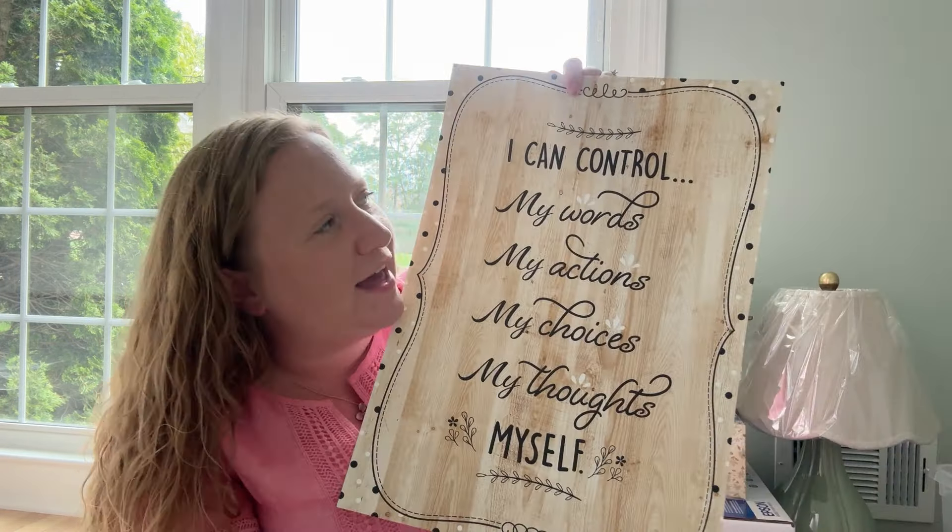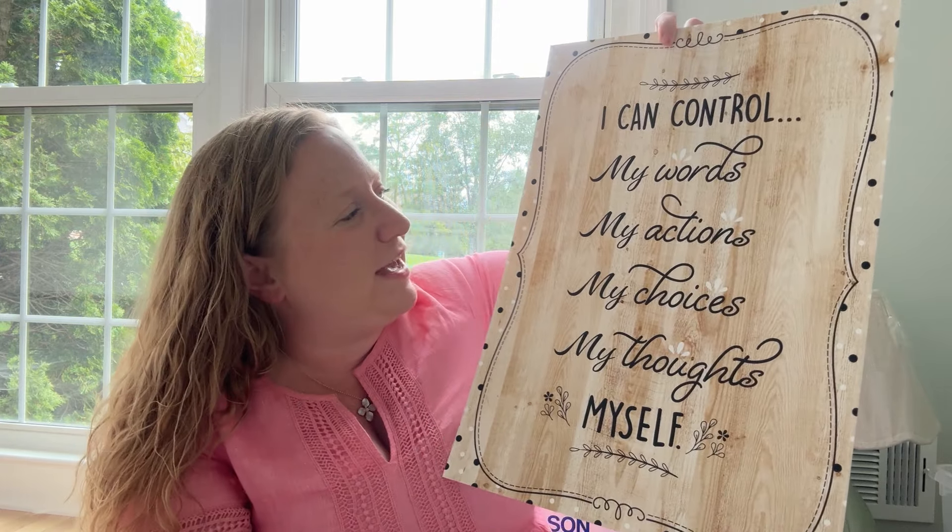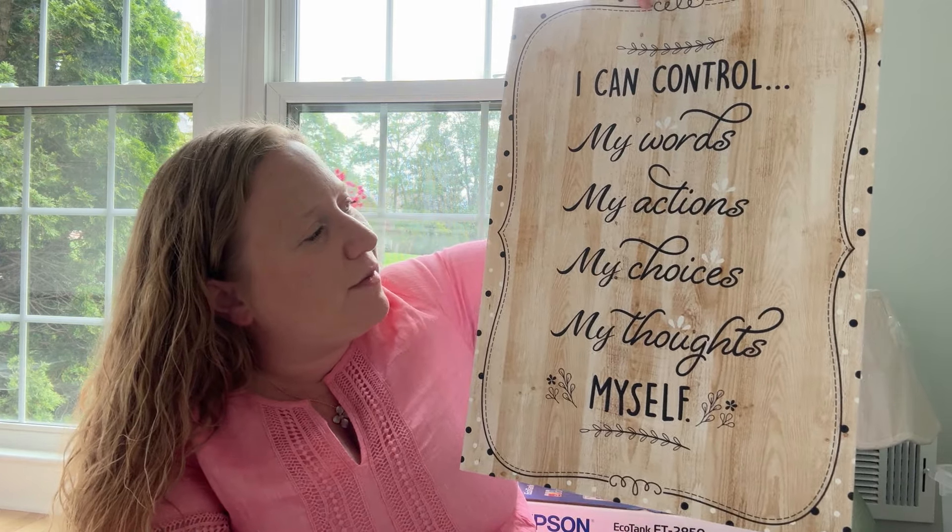We also do a behavior system where if a student is acting up, they get sent to another room to take a break, fill out a reflection form — we call it tabbing out. I loved this poster for that tab-out spot, for when they're staring at the wall thinking about their behavior. It says: I can control my words, my actions, my choices, my thoughts, and myself. I love that for reflection. I don't like to overwhelm my room with too many posters, so I may save some for the following year.